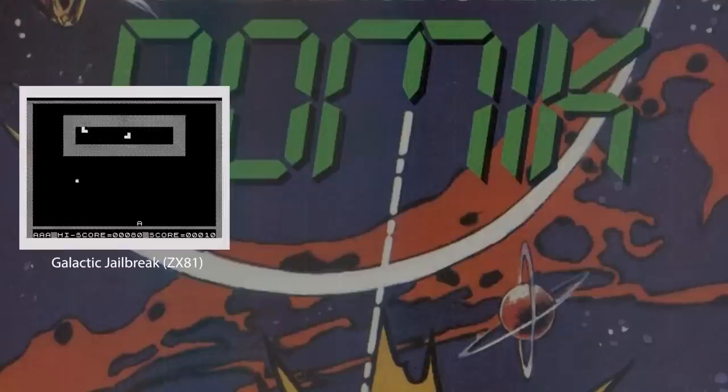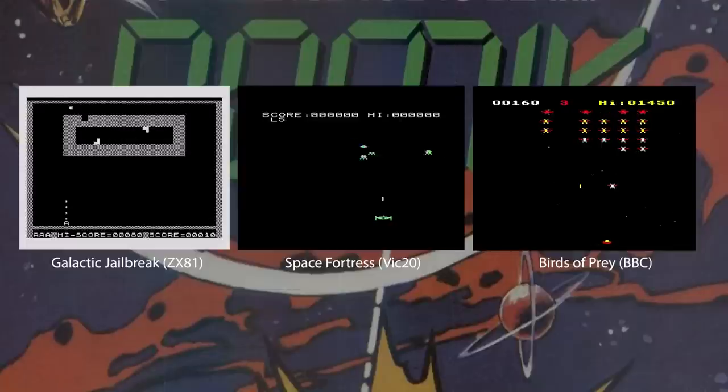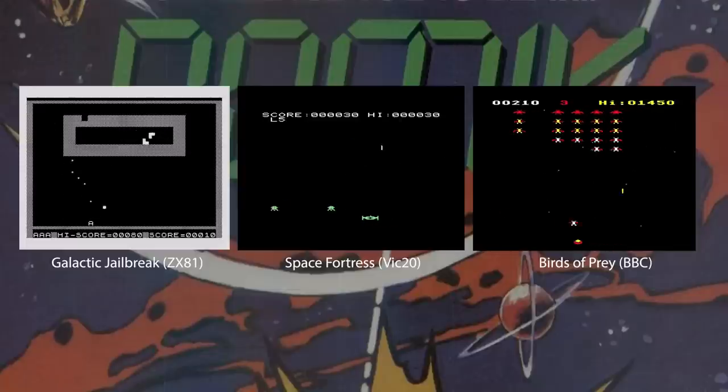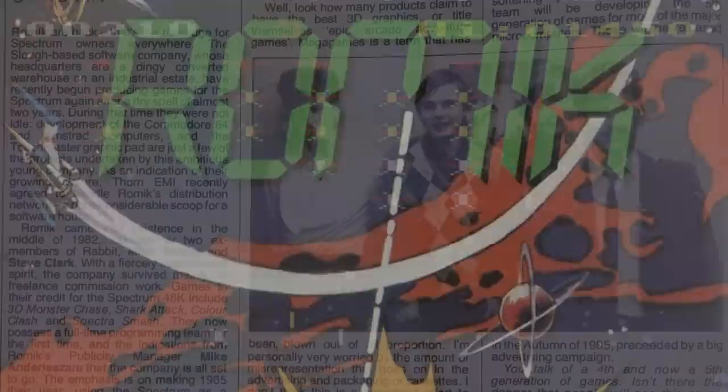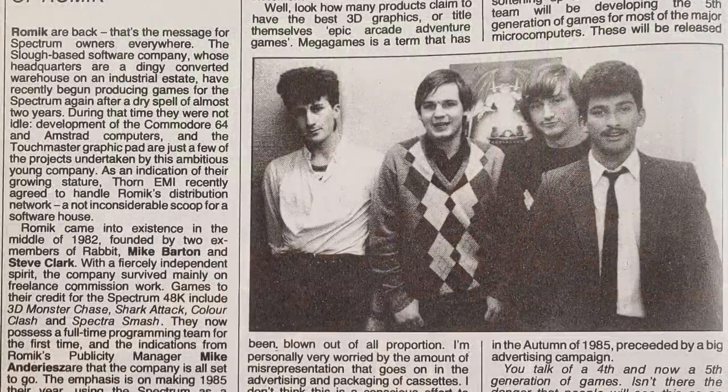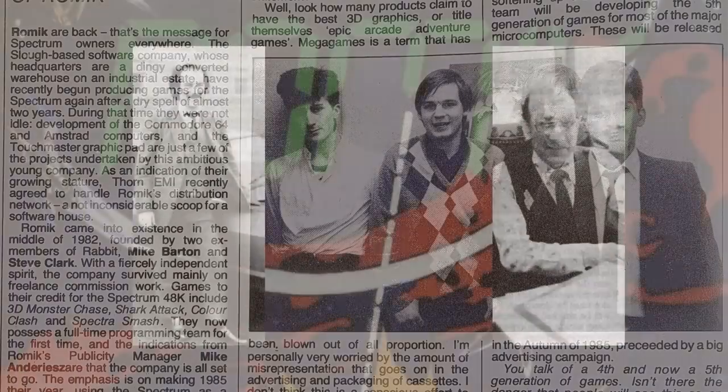Romic software began life in the middle of 1982, providing games for a range of micros including the VIC-20, ZX81 and BBC. It was formed by two people, but their names are different depending on which interview you read. Crash magazine in January 1985 claimed they were called Mike Barton and Steve Clarke, ex-members of Rabbit Software. However, an earlier interview in Home Computing Weekly states they were called Mike Barton and Jerry Rose.